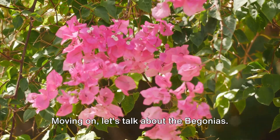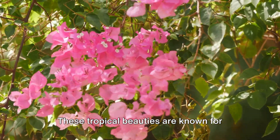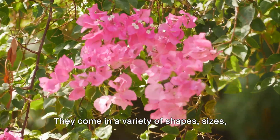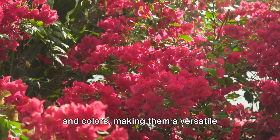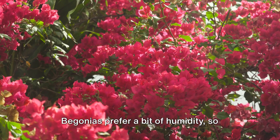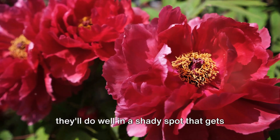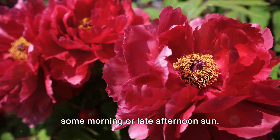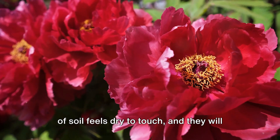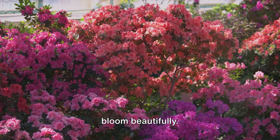Moving on, let's talk about begonias. These tropical beauties are known for their stunning flowers and attractive foliage. They come in a variety of shapes, sizes, and colors, making them a versatile addition to any garden. Begonias prefer a bit of humidity, so they'll do well in a shady spot that gets some morning or late afternoon sun. Remember to water them when the top inch of soil feels dry to the touch, and they will bloom beautifully.